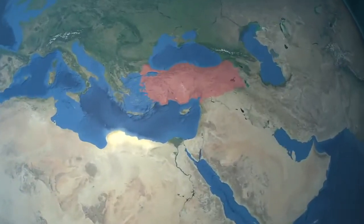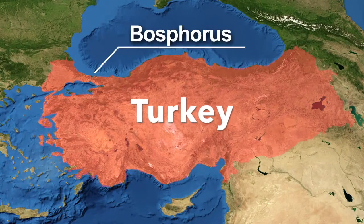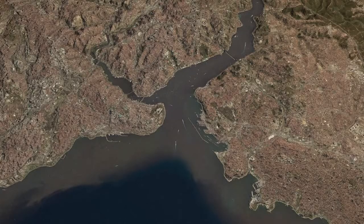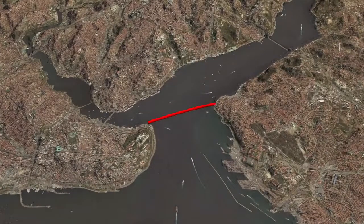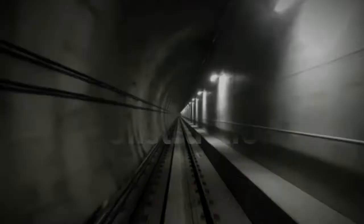Construction of the Marmaray Tunnel started in 2004 to connect Turkey's European and Asian sites via the Bosphorus Strait. The dream was fulfilled in 2013 when the Bosphorus Tunnel opened, being the world's deepest underwater rail line and the first to connect two continents.